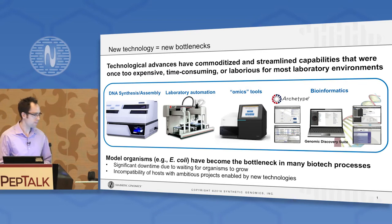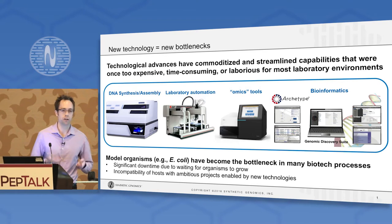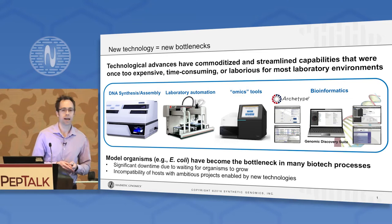I say all of this to point out that in my mind, the bottleneck has shifted from technology like this to the model organisms that are actually employed in your standard biotech lab — organisms like E. coli — which haven't really seen any major advances for the past decades.